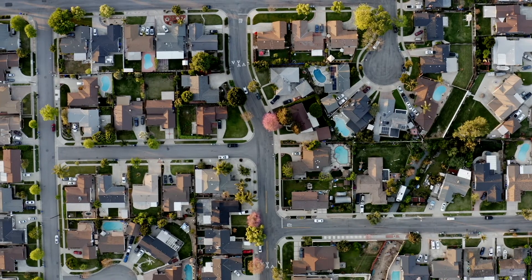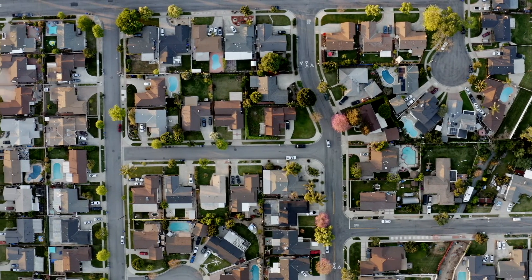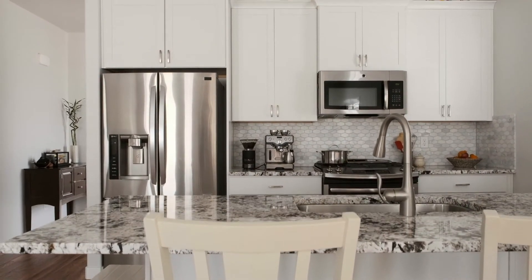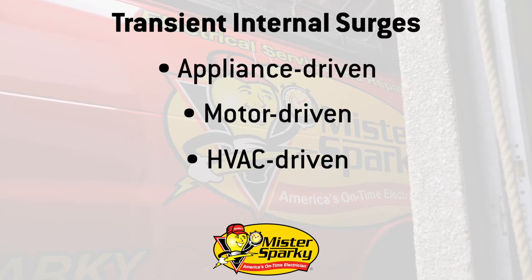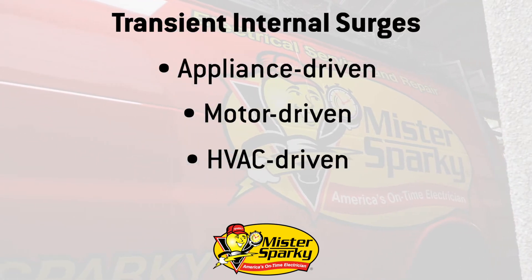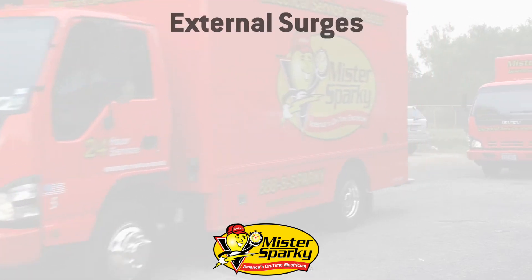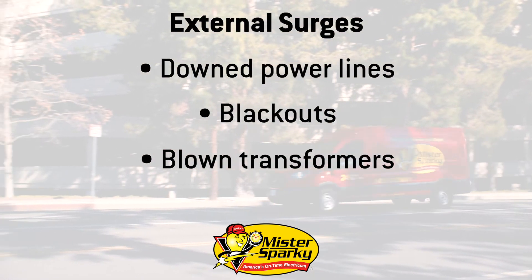So how do we stop the surge? With more homes adding smart technology and appliances, whole home surge protection is becoming a necessity. It's important because it safeguards your electrical system from the dangers of voltage spikes that occur from internal surges caused by appliances or the HVAC system turning on, as well as external surges such as a downed power line or blown transformer.